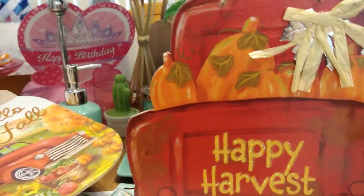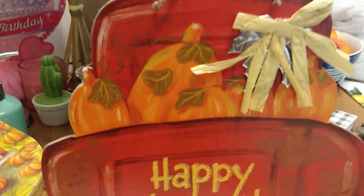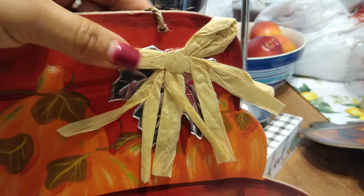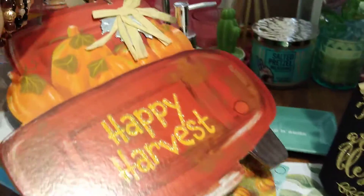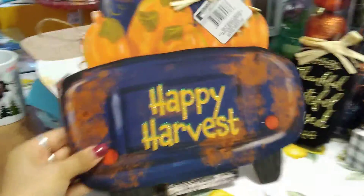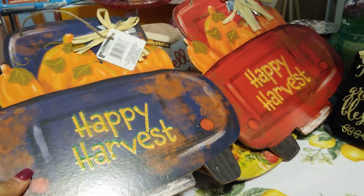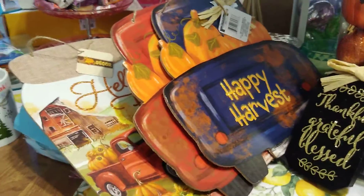I had to get this one — it has cute pumpkins, a faux galvanized leaf, and it says 'Happy Harvest' with twine to hang it. They also had it in blue, and I didn't know which one I liked better, so I just got both. They're basically the same except one is blue and one is red. I'll put them in two different places — I don't think anyone will notice they're dupes.